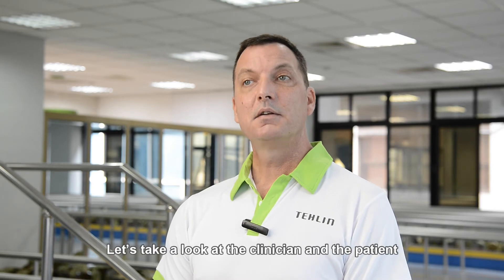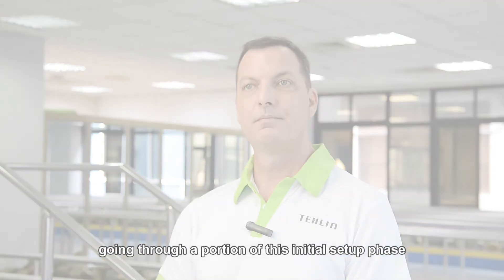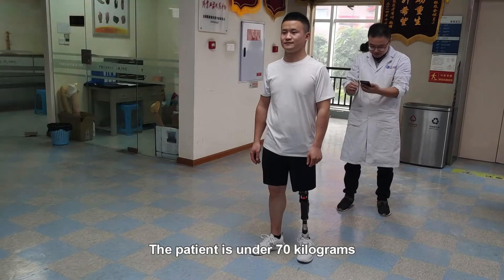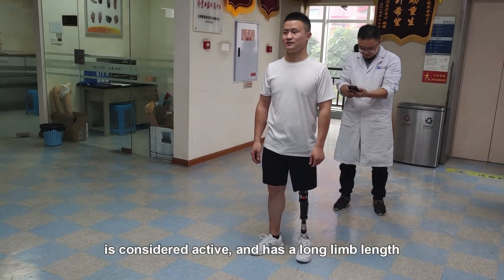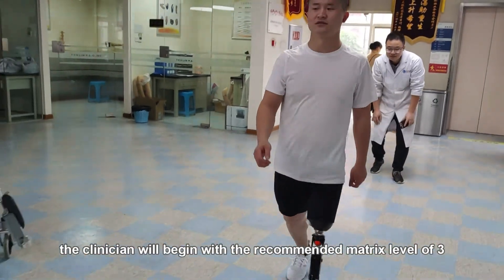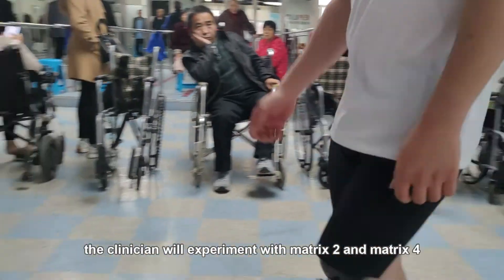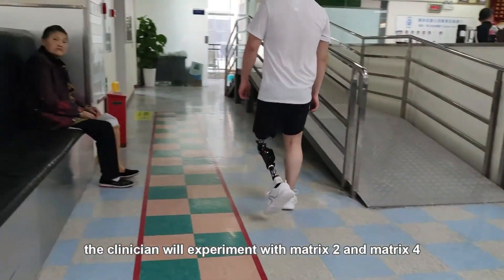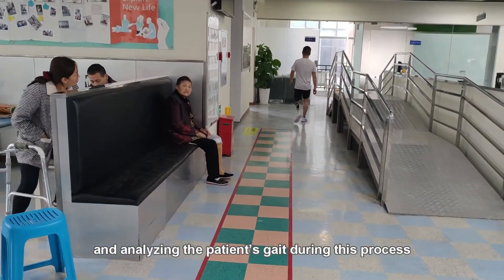Let's take a look at the clinician and the patient going through a portion of this initial setup phase. The patient is under 70 kilograms, is considered active, and has a long limb length. The clinician will begin with the recommended matrix level of 3, but also during the process, the clinician will experiment with matrix 2 and matrix 4, receiving feedback from the patient and analyzing the patient's gait during the process.